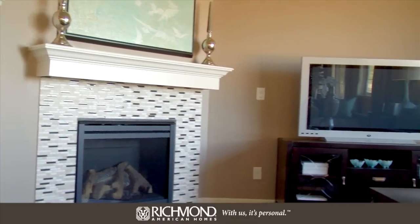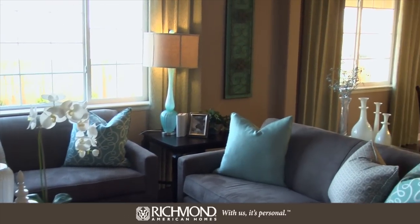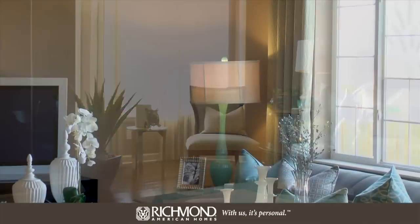The optional corner fireplace really adds style to this space, and I love the way they've furnished this model home. It's time to start picturing how you'd arrange your own furniture in here. As with all of our homes, our professional architects and interior designers go to great lengths to ensure that furniture will really fit.